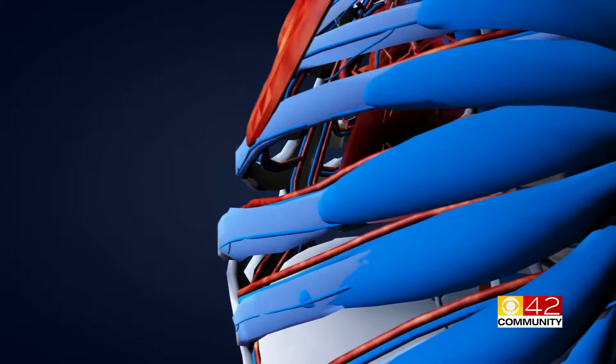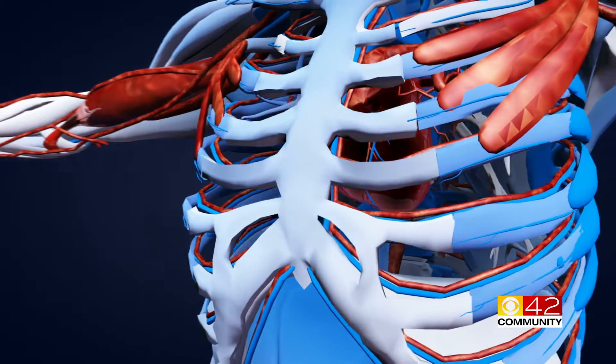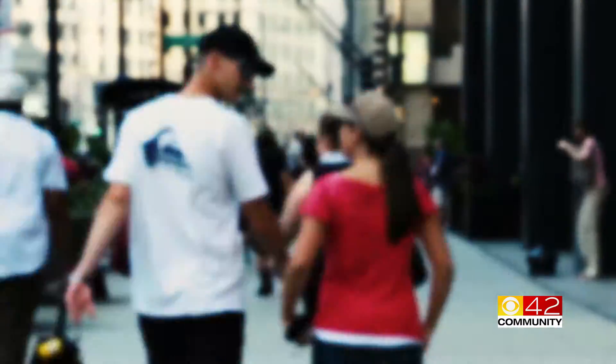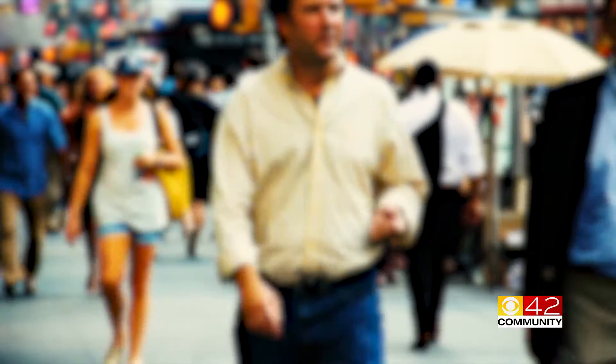Atrial fibrillation, also called AFib, is a condition that's usually felt as a fluttering in the upper left side of your chest. This affects as many as 6 million Americans today, but many don't even know they have it. Most people with AFib can be successfully treated by a cardiologist and lead normal, healthy lives.